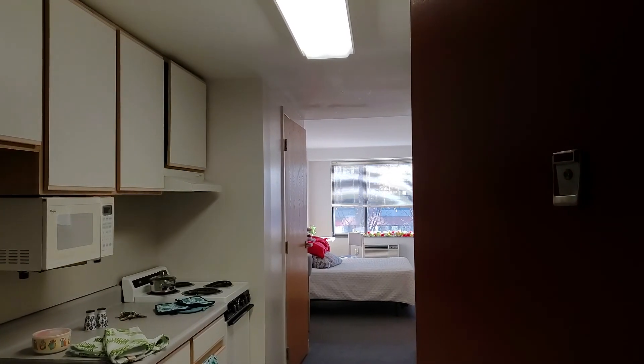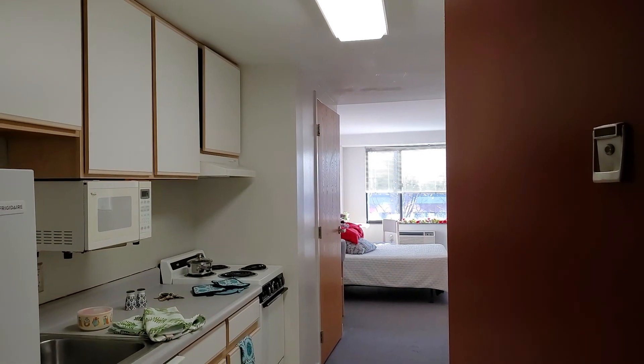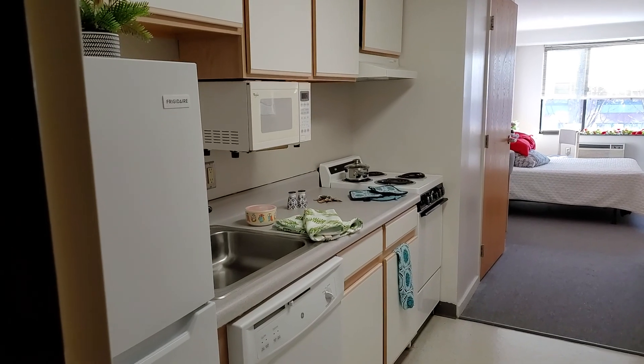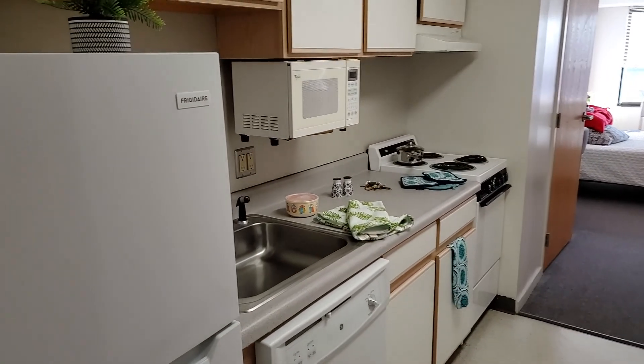We're here at Collegetown Center to see apartment number 204. This is a south rectangle on the second floor of this sixth-floor elevator building. Let's go on into the apartment.